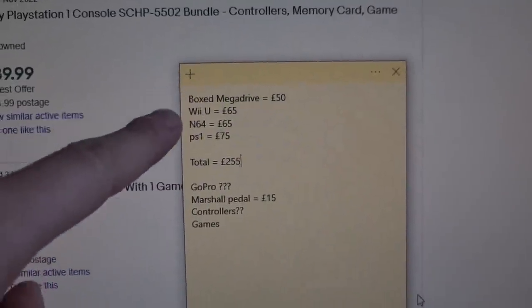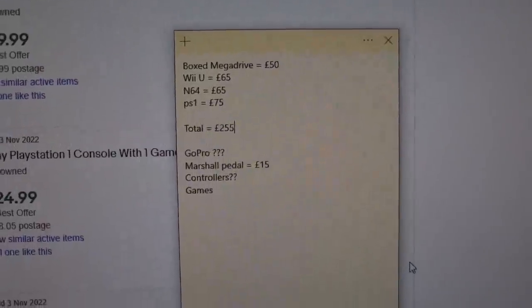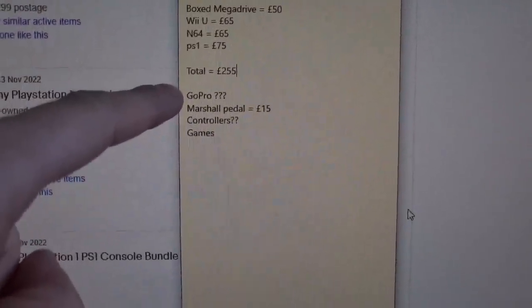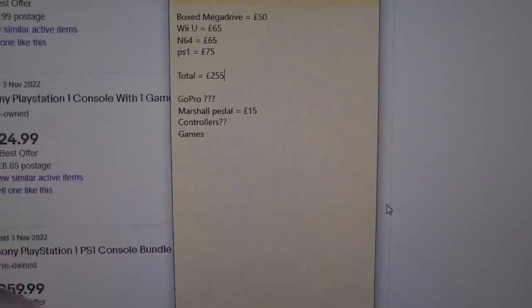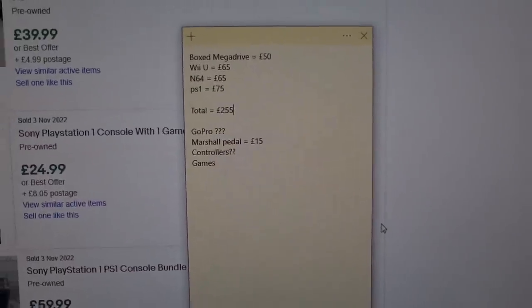Adding up all of those totals, we're coming to about £255 — let's call it £250. We don't know about the GoPro. The Marshall pedal is worth about £15 plus postage. Controllers and games are all stuff that will bring more money above that £250. To break even on the consoles, assuming they sell for the lower end of what sold listings are telling me, I need to be bidding at less than £250. There's still risk though — we don't know if the consoles work, have leads, or have official controllers. And with this auction house, they're charging about 20% above your final bid. So if I bid £250, I'd actually be paying £300. I need to factor that in.